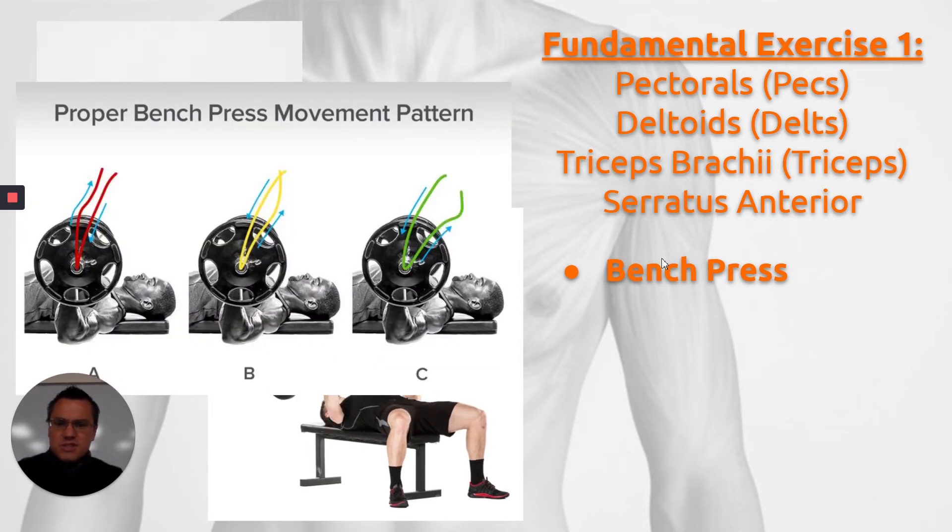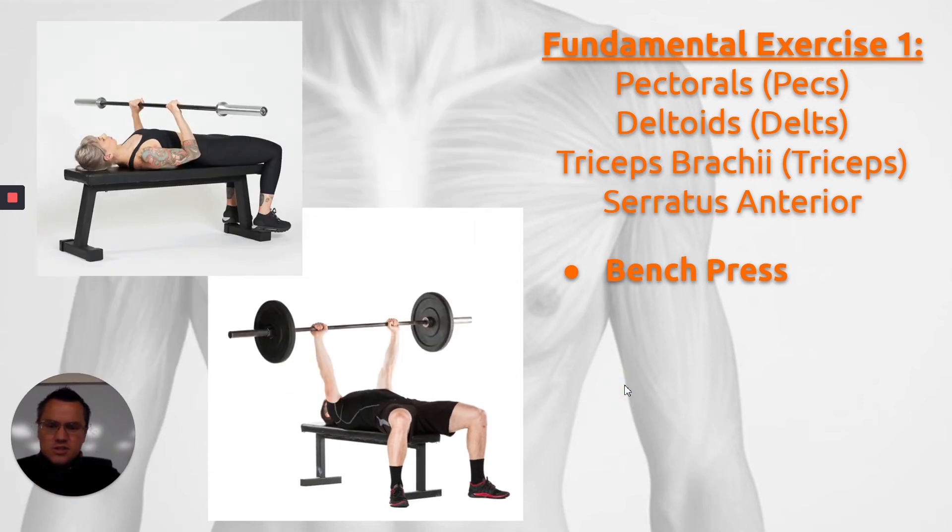Another thing we have to talk about with the bench press, which is not commonly discussed, is that the bar doesn't go straight up and down. In this graphic, they show three different bar paths from the side view. On the red path, the bar comes down and goes up fairly straight. For a very advanced lifter in the green, it comes down in a curved motion and back up in a curved motion. This is very common for elite weightlifters, and the more horizontal deflection coming towards the bottom of your chest, the more development it creates on the musculature of the chest.